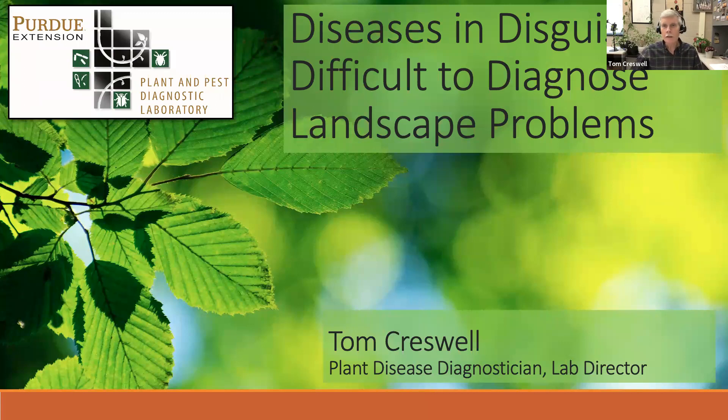Glad to be here today. Joining me also online is John Bonkowski, the other plant disease diagnostician here at the Plant Diagnostic Lab. He may be helping monitor the chat or may jump in with some comments. The Plant and Pest Diagnostic Lab has been operating at Purdue for over 30 years. The main goal of the lab is to provide a resource for identifying plant problems and insect problems on plants. We also handle all sorts of other problems, and sometimes we end up being a referral service to other specialists on campus.